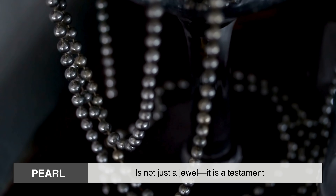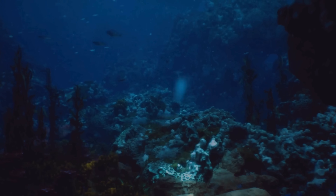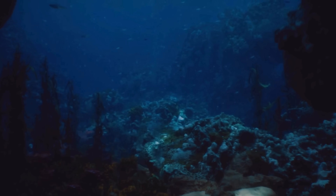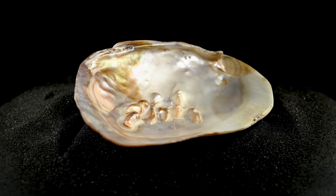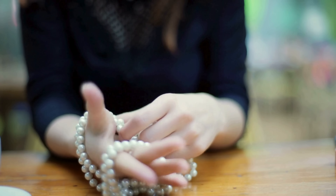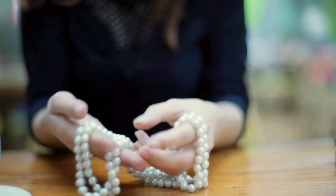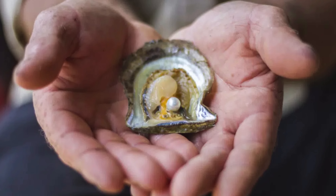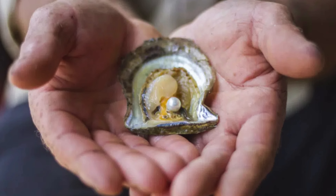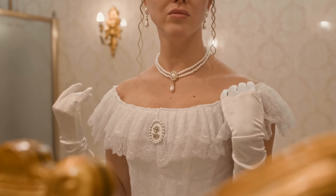In the end, a pearl is not just a jewel — it is a testament. A story written not in ink, but in nacre. A history told in silence, in still water, in the dark. It takes no shortcuts, it seeks no attention. Yet when it is revealed, it captures light in a way no other gem can. The next time you hold a pearl, remember this: you're not just holding something beautiful, you're holding years of transformation. You're holding the calm persistence of a creature that knew how to protect itself, and in doing so, created something extraordinary. That is the true wonder of a pearl — not just how it looks, but how it came to be.